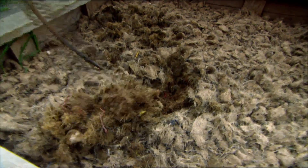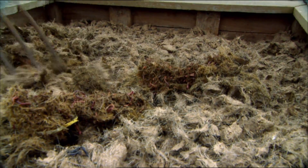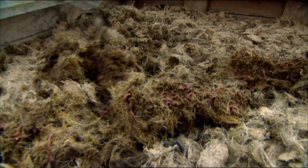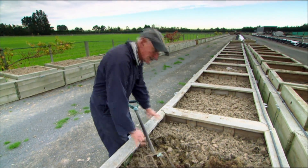The worms in here will be fed today, and you can see under here all the worms waiting for their new feed. This is a top feeding system — the bins. We feed on top and the worms come up, chasing the food up, and they leave the vermicast underneath.